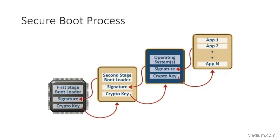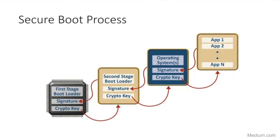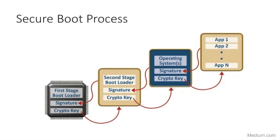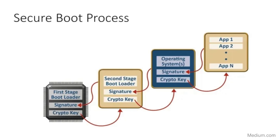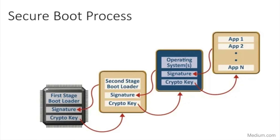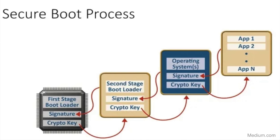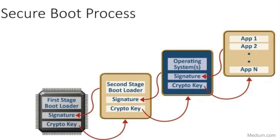Throughout this process, the chain of trust is maintained. It starts with the firmware, which verifies the bootloader, then the bootloader verifies the operating system kernel and other critical components. This chain of trust ensures that only trusted software is executed at every stage of the boot process, protecting the system from rootkits and other malicious software that could compromise the boot process.